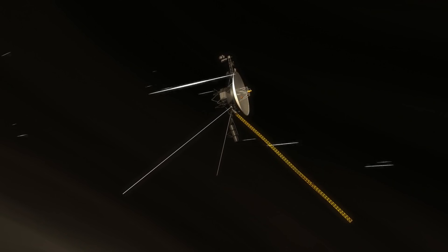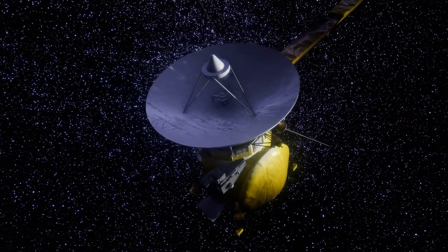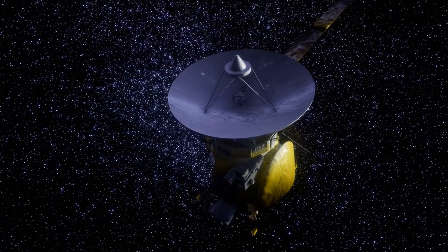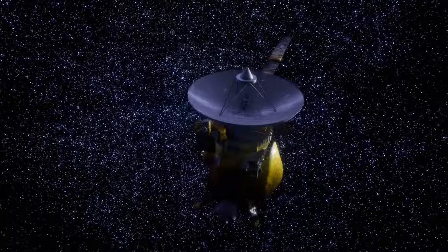Carl Sagan said it best: "That's home. That's us." And he was right. It's impossible to see that pixel and not feel something — awe, humility, maybe even a little sadness.